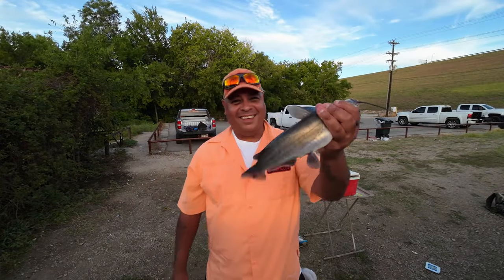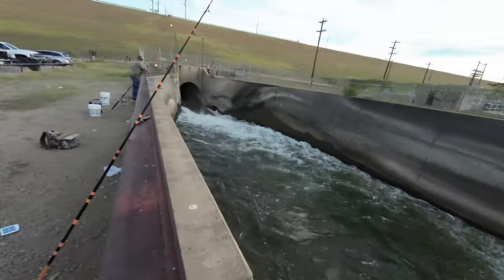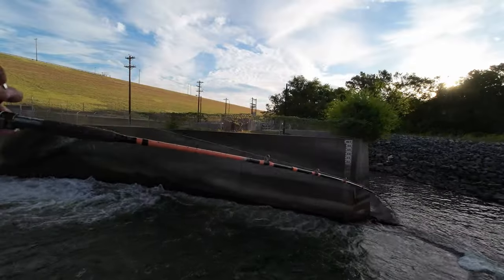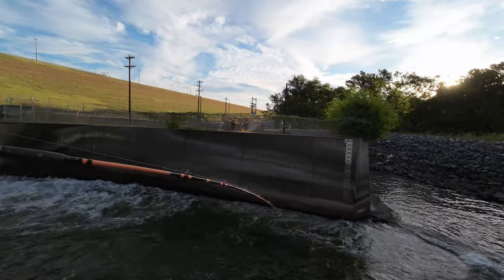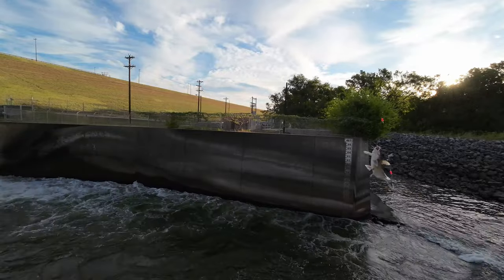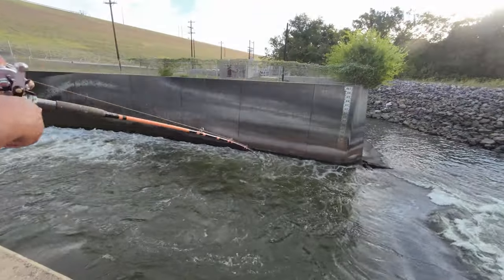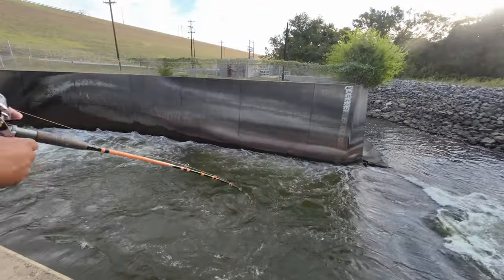I'm giving them to these guys over here. We're going number five — nice one, look at that!